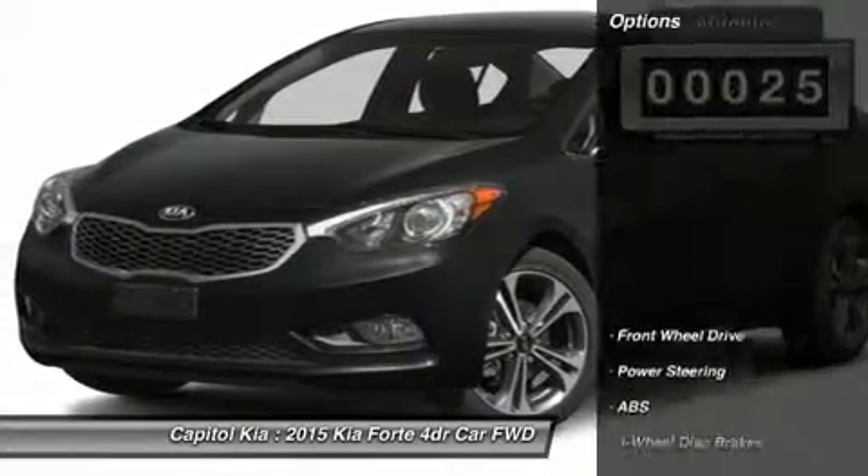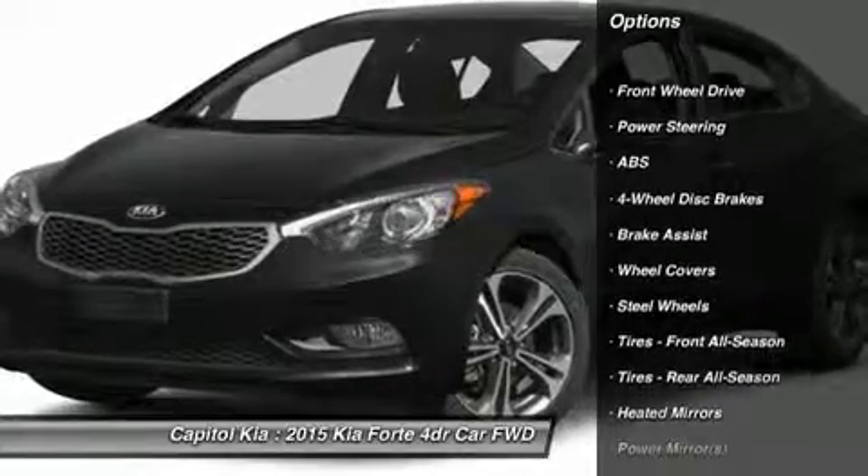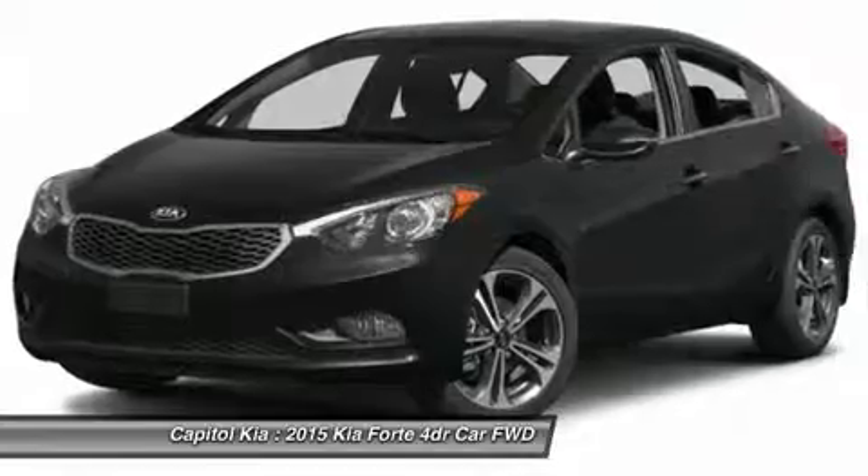Save money at the pump with this fuel-sipping Kia Forte. There is no reason why you shouldn't buy this Forte LX. It is incomparable for the price and quality.